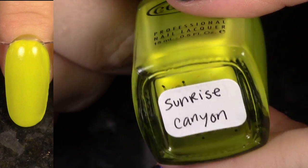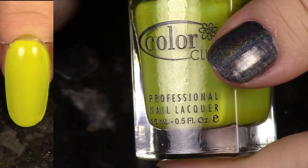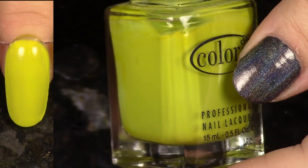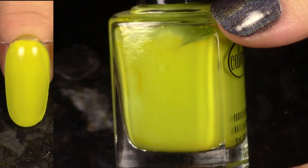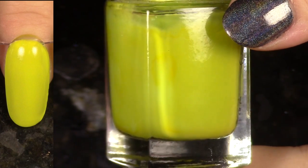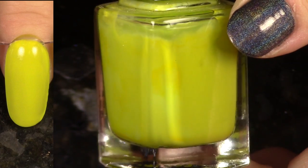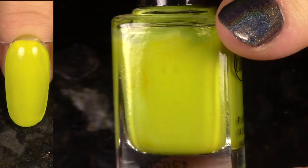Next up we have Sunrise Canyon from the Fiesta collection. I hold on to shades like this — it's just too fun. There were never polishes that looked like this back in the day, so I just can't help it. I have to hold on to it. I will wear this again very soon — I'm going to force myself to wear this because I love it.